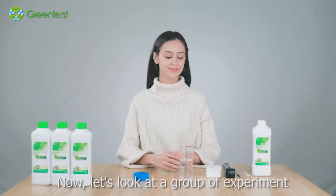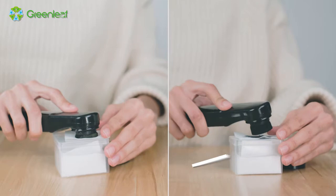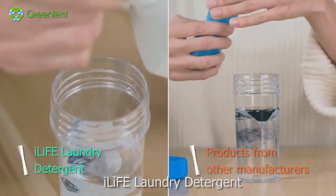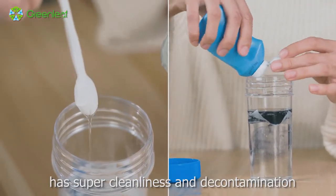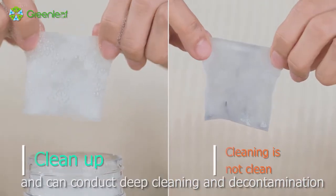Now let's look at the group of experiments. Experiment 1: Cleanliness Test. I-Life Laundry Detergent has super cleanliness and decontamination ability, and can conduct deep cleaning and decontamination.